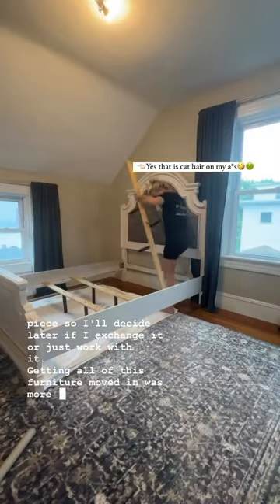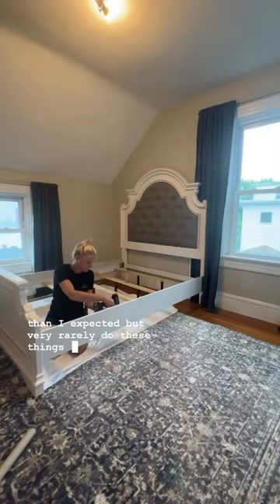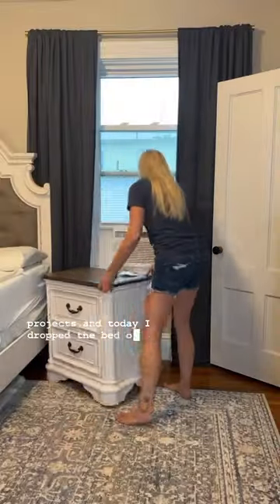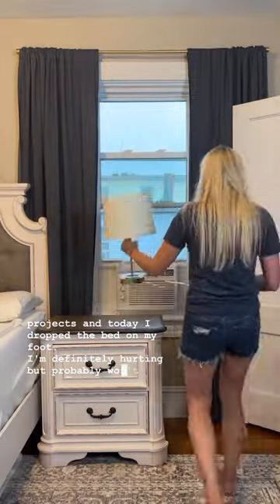Getting all of this furniture moved in was more of a bitch than I expected, but very rarely do these things go as planned. Also, I have been warned many times to wear shoes when I do projects, and today I dropped the bed on my foot. I'm definitely hurting, but probably won't learn my lesson.